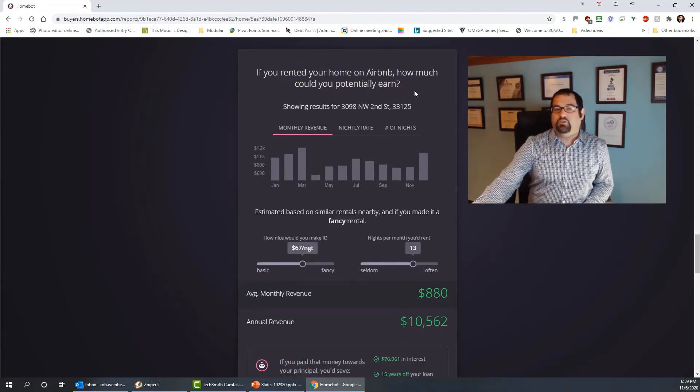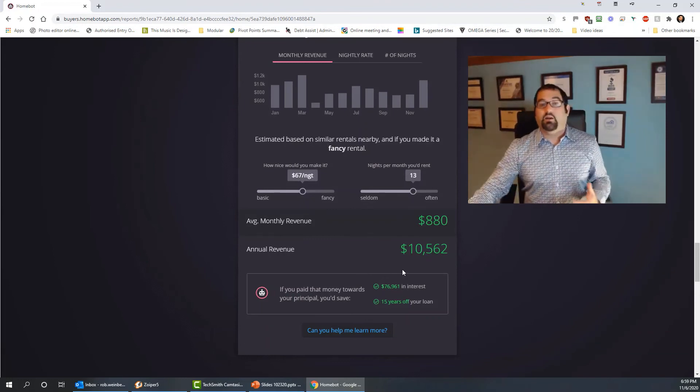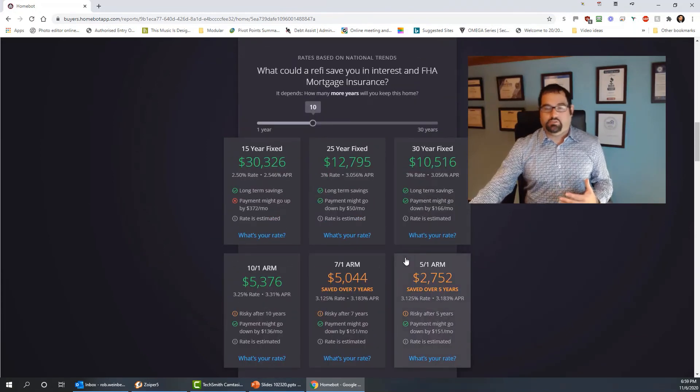It also covers Airbnb — how much money could you earn with Airbnb — and gives you ideas if you're someone looking to rent out rooms in your home. So you can see a HomeBot report can really be a great tool to use along with these other things to see what your home is worth, both on a one-off basis and on an ongoing basis.